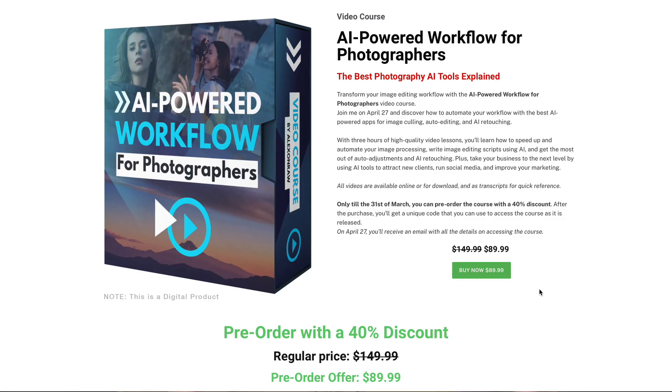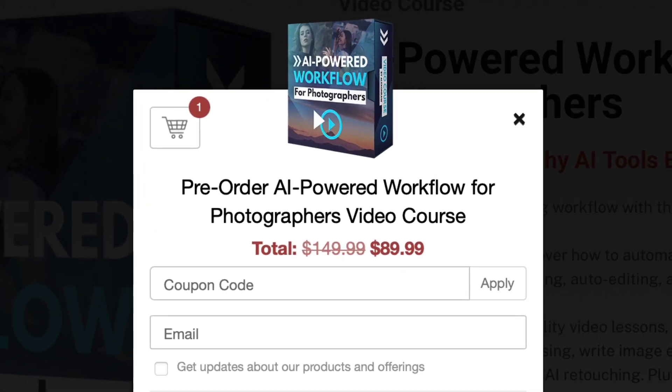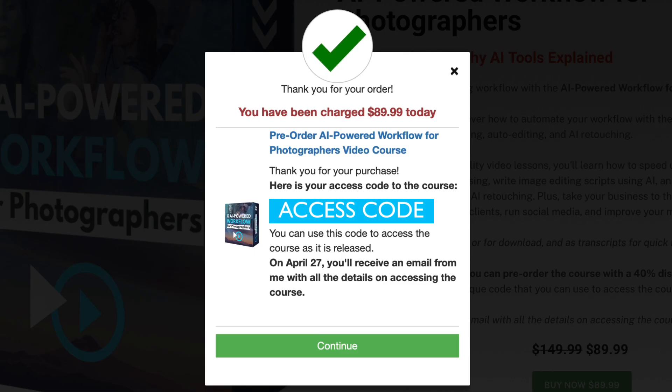Now, how does the pre-order discount work? Only till the 31st of March you can pre-order the course with a 40% discount. After the purchase, you will get a unique code that you can use to access the course as it is released.